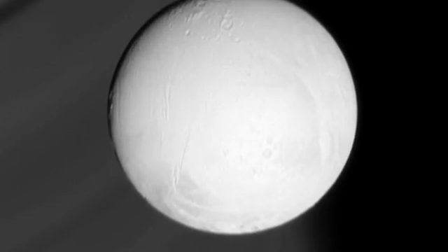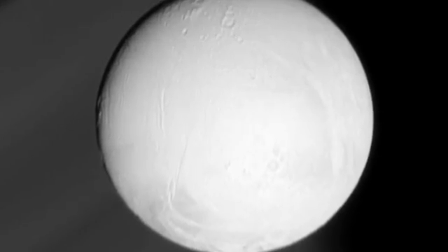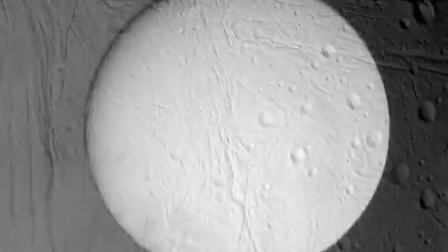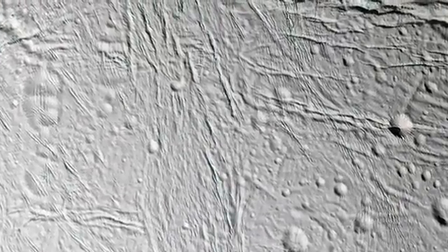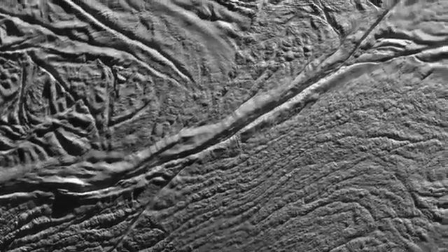At its equator, the temperature is minus 315 degrees Fahrenheit. But at the poles, the temperature is at least 15 degrees warmer, and as much as 65 degrees warmer in grooves that stretch across the south like tiger stripes.